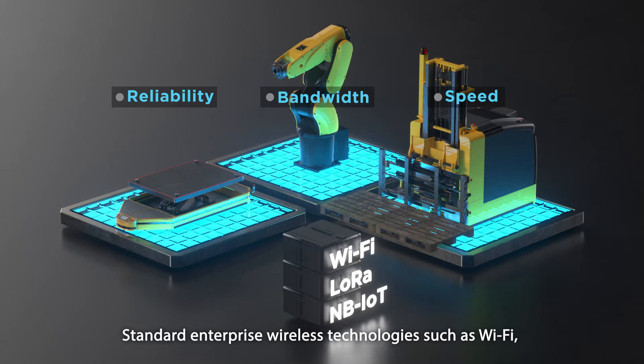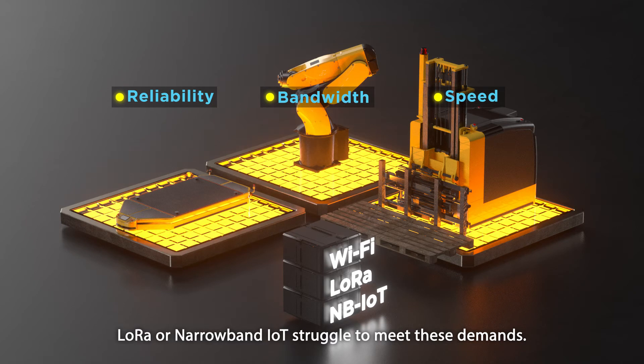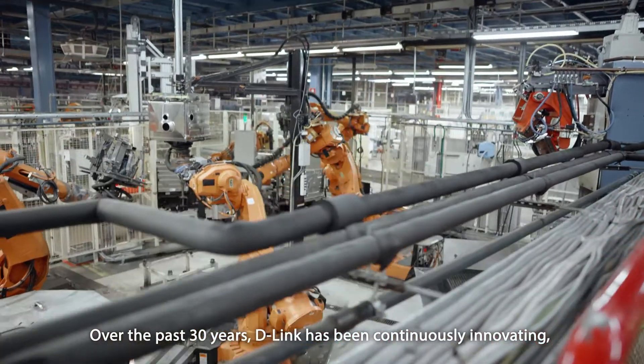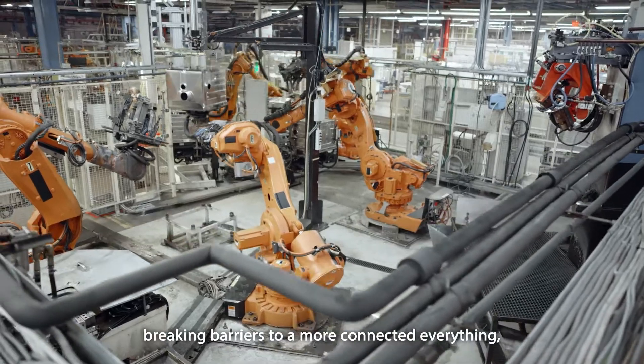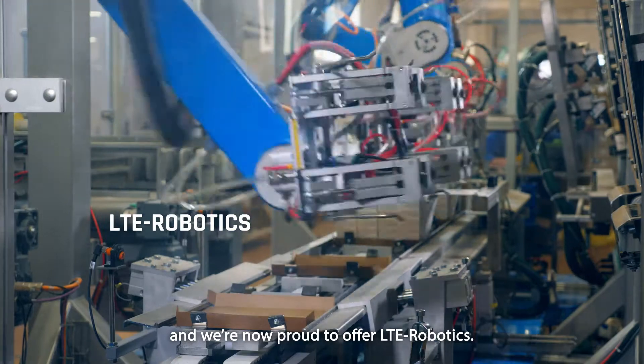Standard enterprise wireless technologies such as Wi-Fi, LoRa or narrowband IoT struggle to meet these demands. Over the past 30 years, D-Link has been continuously innovating, breaking barriers to a more connected everything. And we're now proud to offer LTE Robotics.